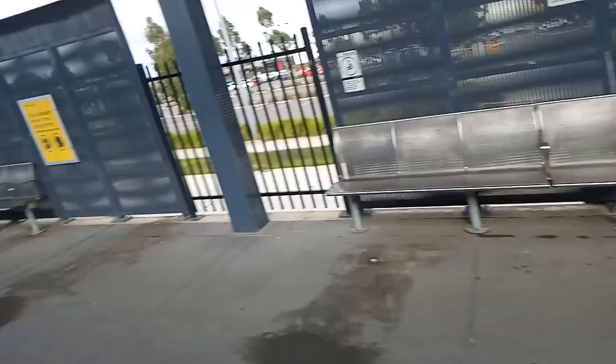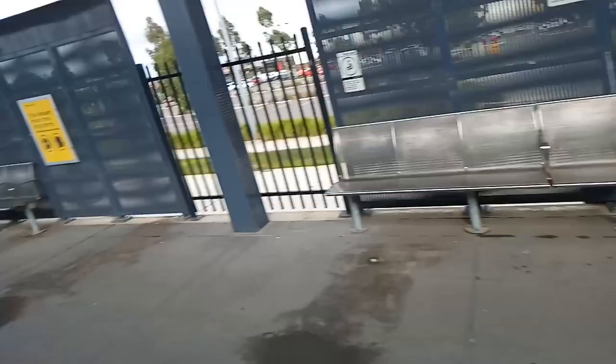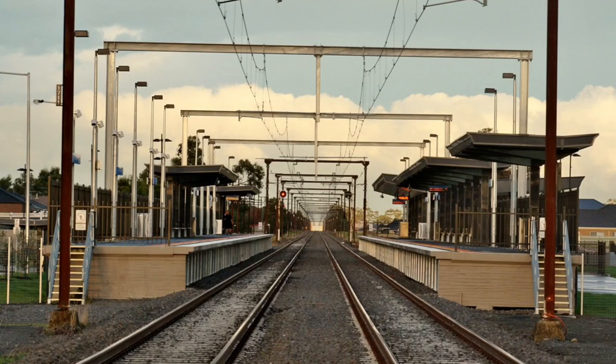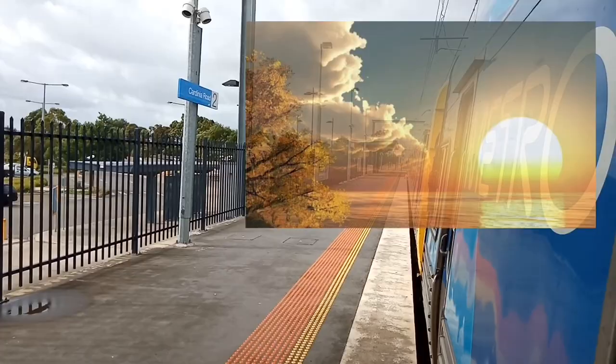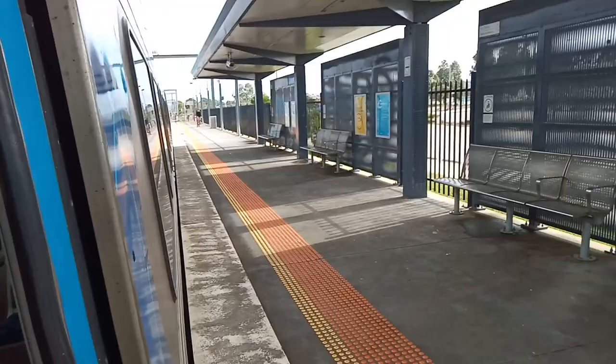Works began on Cardinia Road in October of 2010, and it opened 18 months later on the 22nd of April 2012. The word Cardinia refers to the Aboriginal word meaning look to the rising sun. The newest station on the line has 420,000 annual passengers. Cardinia Road level crossing will be removed by next year, with the road going over the tracks.